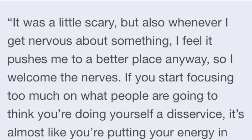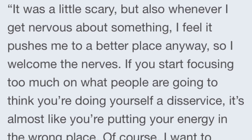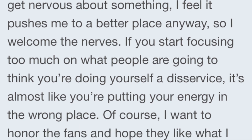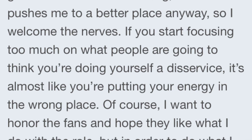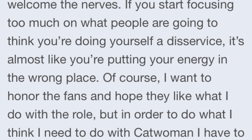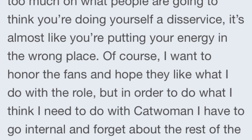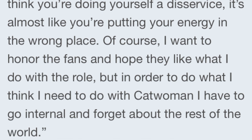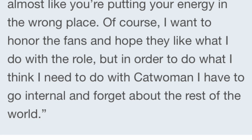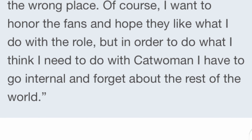Before we get into that, I want to read a quote from Zoe Kravitz, just to give you an idea of her mentality for playing Catwoman, and this comes from Variety. She says: 'It was a little scary, but whenever I get nervous about something, I feel it pushes me to a better place, so I welcome the nerves. If you start focusing too much on what people are going to think, you're doing yourself a disservice. It's almost like you're putting your energy in the wrong place. Of course, I want to honor the fans, and I hope they like what I do with the role, but in order to do what I think I need to do with Catwoman, I have to go internal and forget about the rest of the world.' I love that mentality.